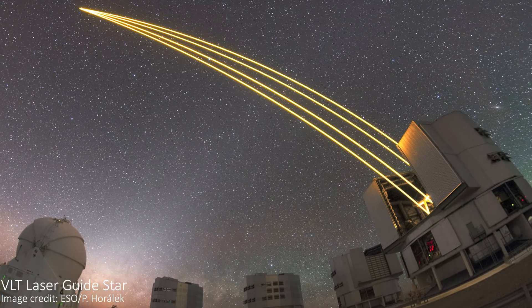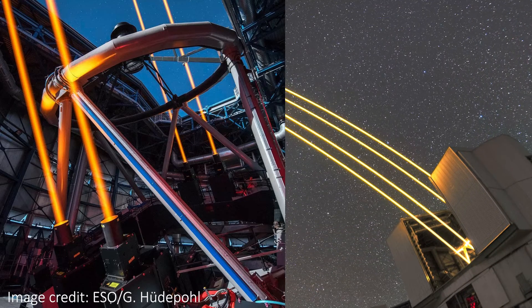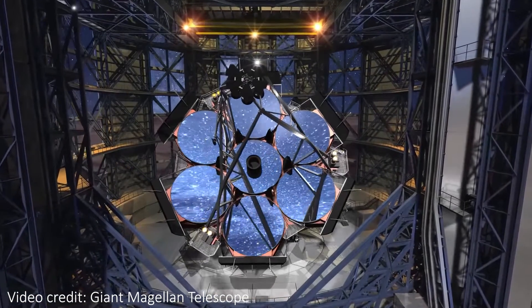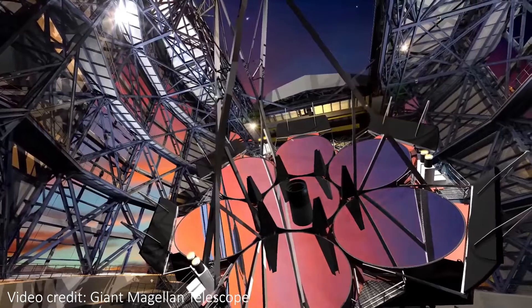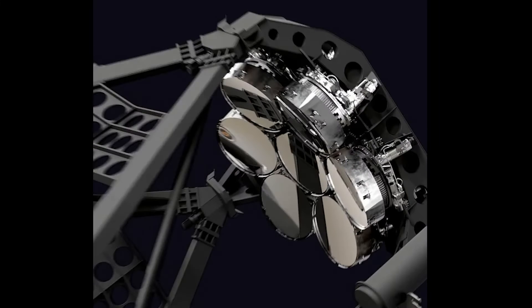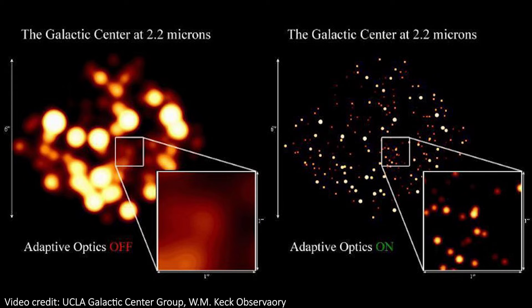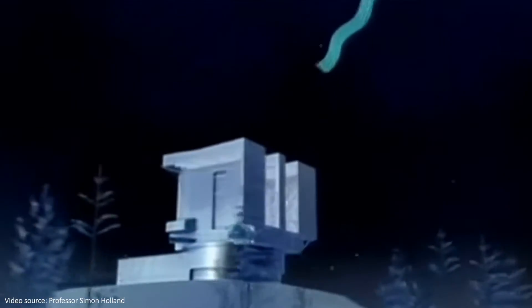In most large telescopes now, they actually employ multiple artificial guide stars for further improvements. For example, the Very Large Telescope, or VLT, has four lasers, while the upcoming Giant Magellan Telescope, GMT, will have six. For these larger telescopes, the adaptive optics setup is usually on the secondary mirror, not the huge primary mirrors, which are often too big and sensitive to be moved thousands of times a second. At GMT, the primary mirror has pneumatic actuators to account for fluctuations in gravity and temperature, but the full adaptive optics for atmospheric corrections are done by over 7,000 magnetic actuators that can push and pull the thin secondary mirror surface over a thousand times a second.